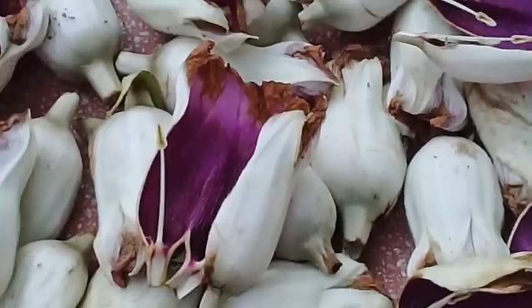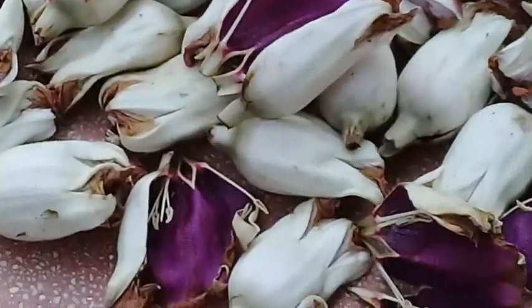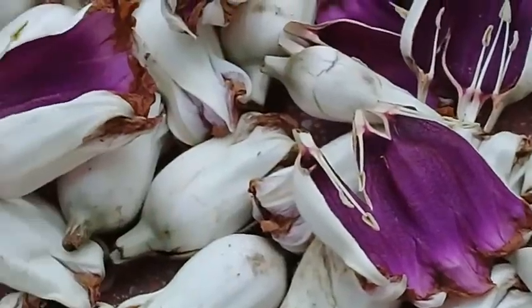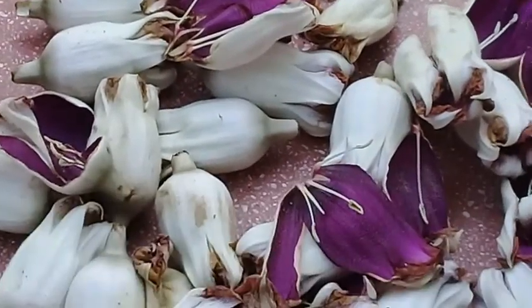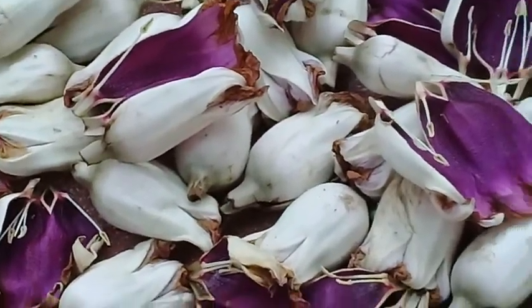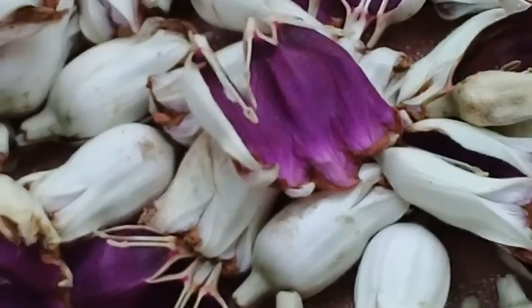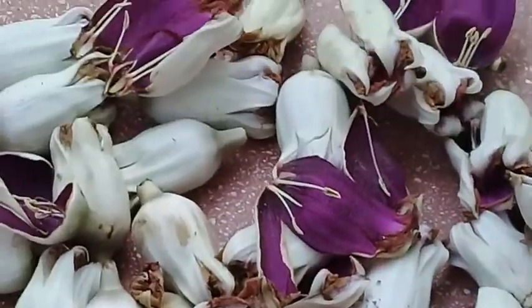If you want to have this plant at your garden, select a proper portion where it can spread all over. It requires ample space — a lot of space — because it has very large leaves and it grows very speedily.